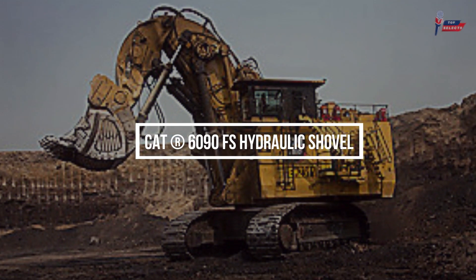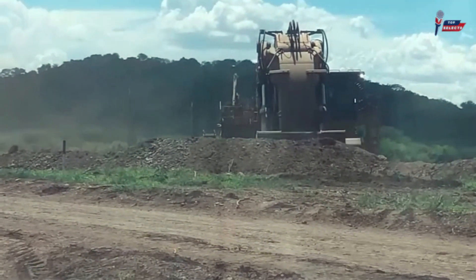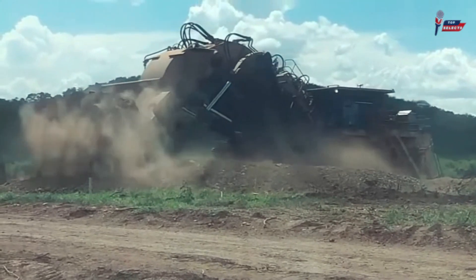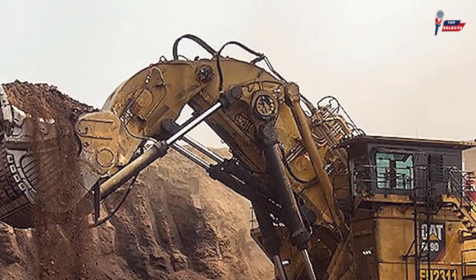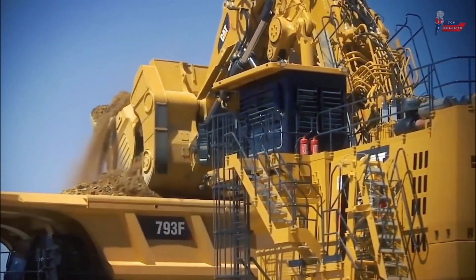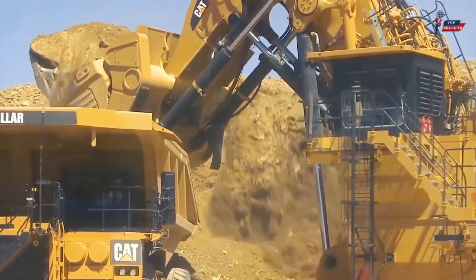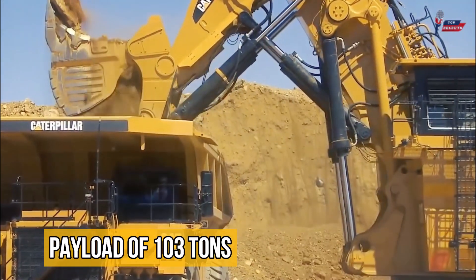CAT 6090FS Hydraulic Shovel. Finally, we have the CAT 6090FS. This enormous machine is known to give the widest payload range that promises easier serviceability and greater productivity. Its standard bucket has a capacity of 37 to 55 cubic meters and a total bucket payload of 103 tons.